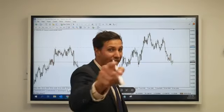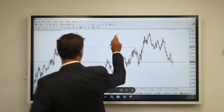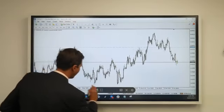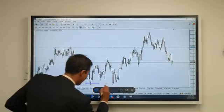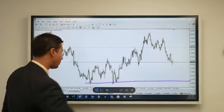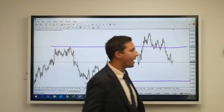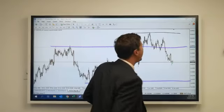This is New Zealand dollar Swiss franc on the four-hour time frame and we'll be analyzing the technical aspects of this pair. The bottom of this pair is around 62,500, and there is a very strong area of resistance at 63,800. This was the last high.